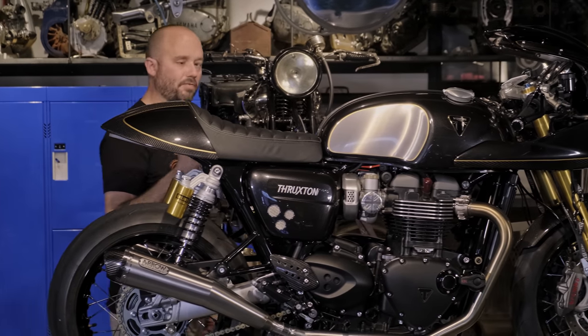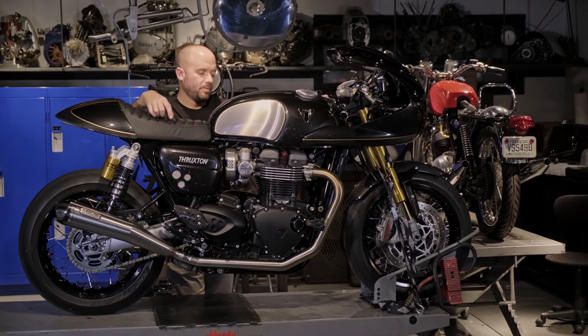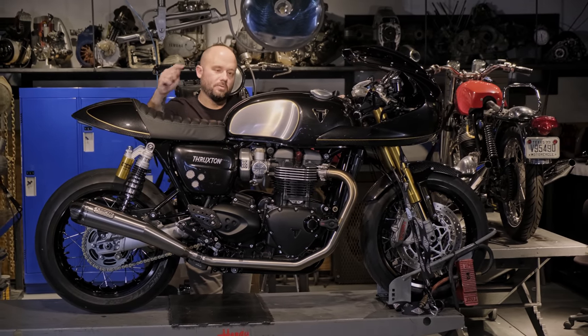I can tell you it sounds good — I've heard the guys test riding it. I have yet to ride it, but I'm about to. Stay tuned, let's go for a ride.